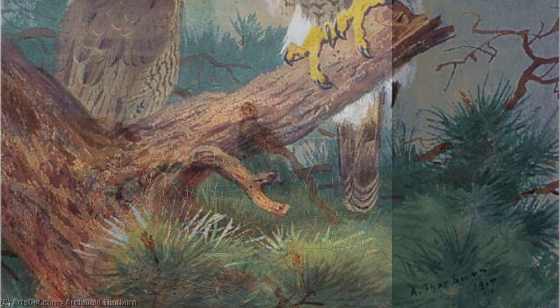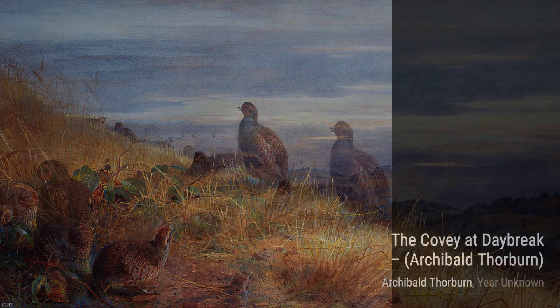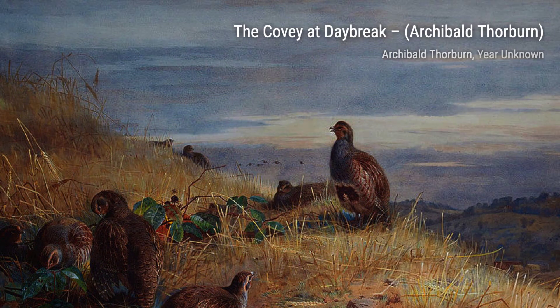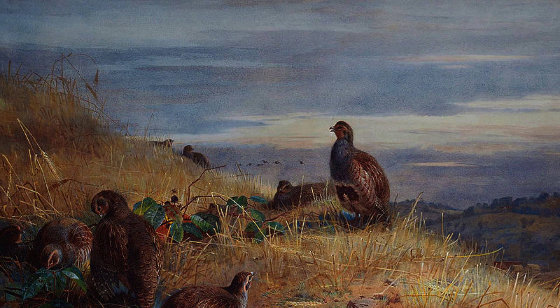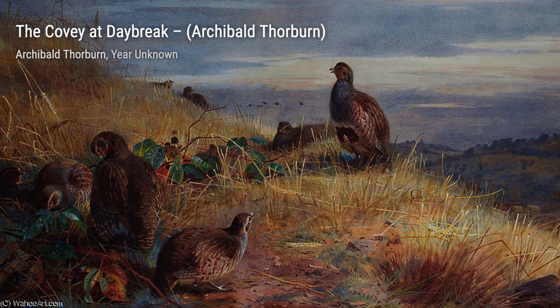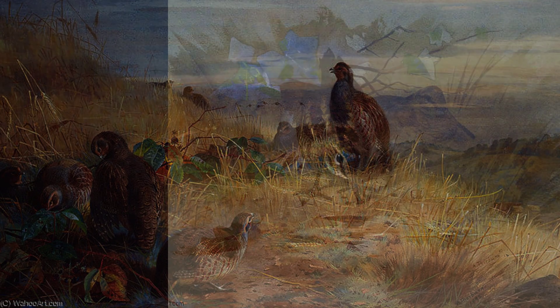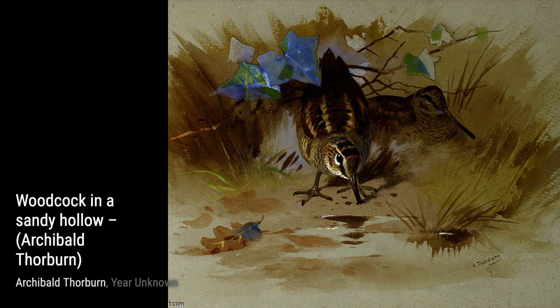Melanita Fusca and Melanita Nigra are two paintings that highlight Thorburn's skill in capturing the beauty of waterfowl. The vibrant colors and the reflection of the birds in the water create a sense of tranquility. Wigeon and Teal by the Water's Edge is a serene painting that transports us to a peaceful lakeside scene, with soft colors and the play of light on the water making it truly captivating.